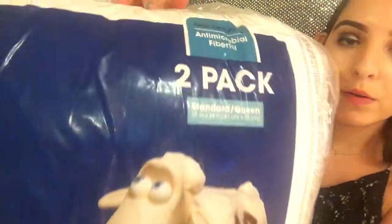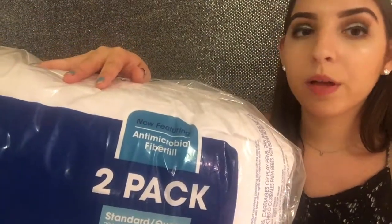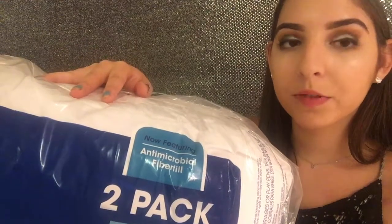Next I got these Serta Perfect Sleeper Smart Defense pillows. My sister is going to get one of these but I just needed some more pillows, especially since I have a pillow sham and just to use for sleeping in general.